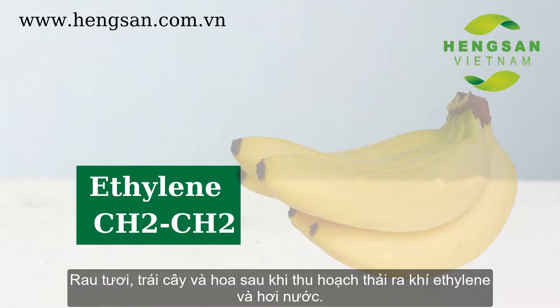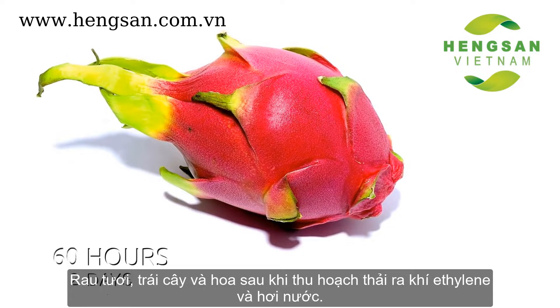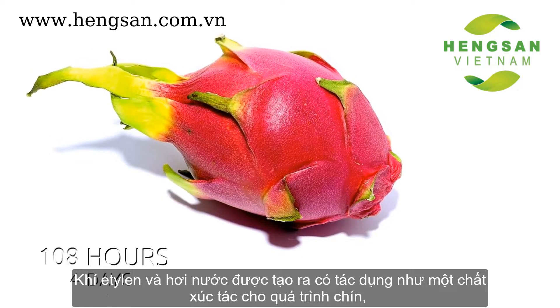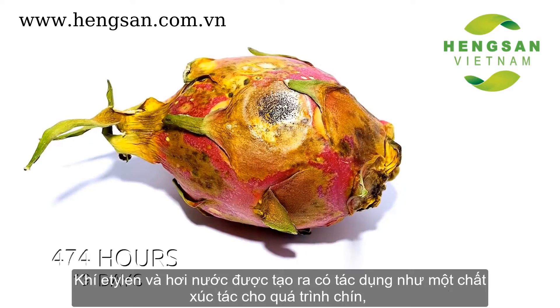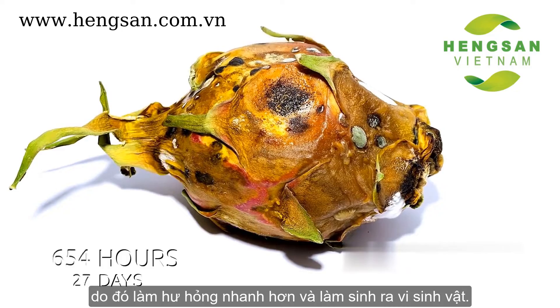Fresh vegetables, fruits and flowers post-harvesting release ethylene gas and water vapor. The ethylene gas and water vapor produced work as a catalyst to the ripening process, which in turn causes faster spoilage and microbial damage.